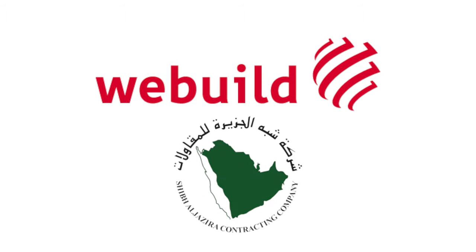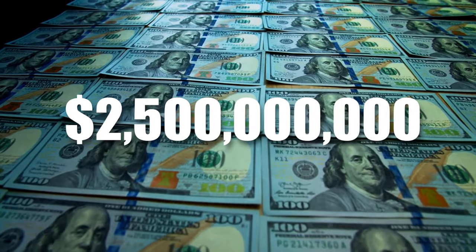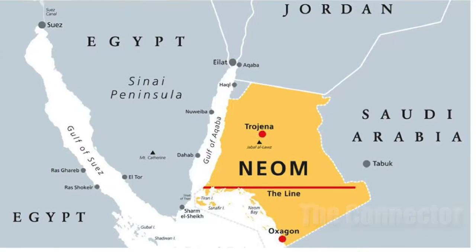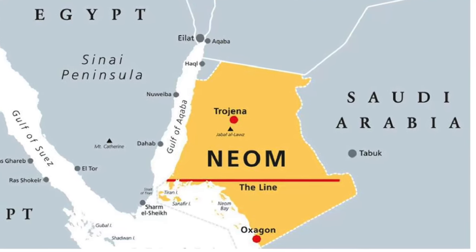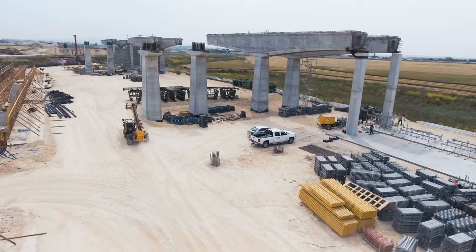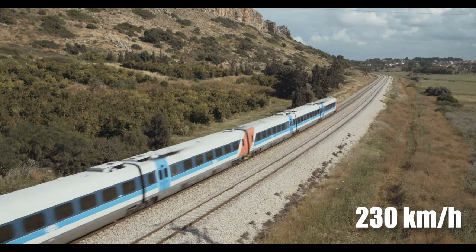WeBuild and its joint venture partner Sheeb Al Jazeera Contracting Company are already constructing a $2.5 billion, 110-kilometer high-speed railway called The Connector, to link OXAGON to The Line, Trojina and NEOM Bay Airport. Viaducts, road bridges, as well as road and rail underpasses are included in the project to allow train speeds of up to 230 kilometers per hour.